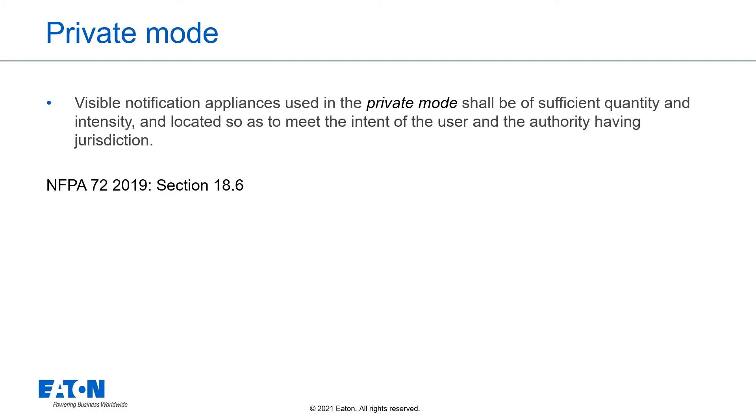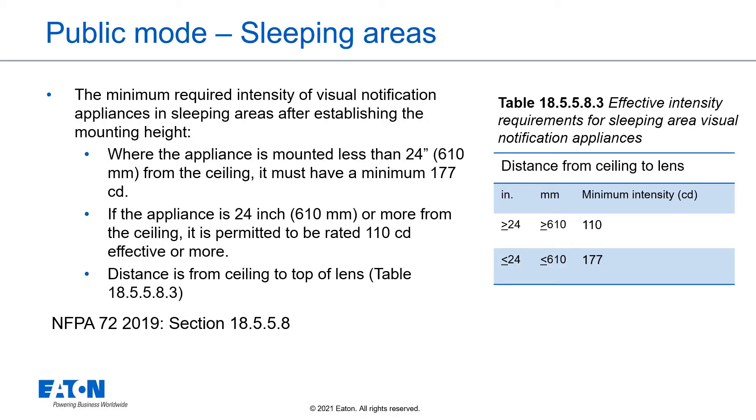Visible notification appliances used in the private mode shall be of sufficient quantity and intensity and located so as to meet the intent of the user and the authority having jurisdiction. In public mode, the requirement for strobes changes considerably. In sleeping areas, the minimum required intensity after establishing the mounting height: where the appliance is mounted less than 24 inches from the ceiling, it must have a minimum 177 candela effective rating. If the appliance is 24 inches or more from the ceiling, it is permitted to be rated 110 candela effective or more.